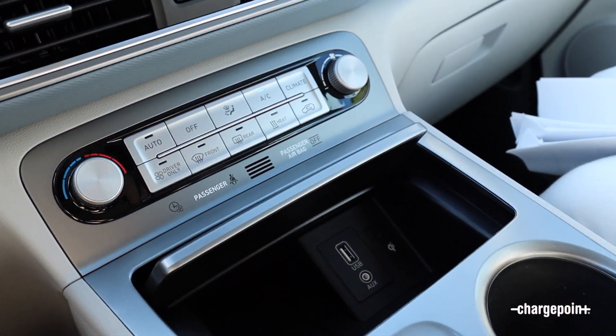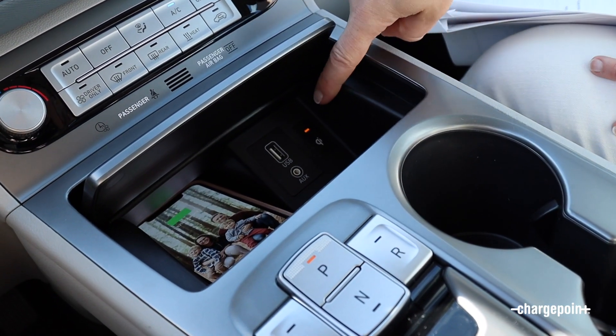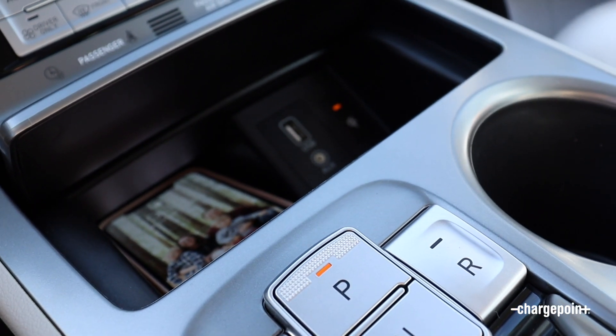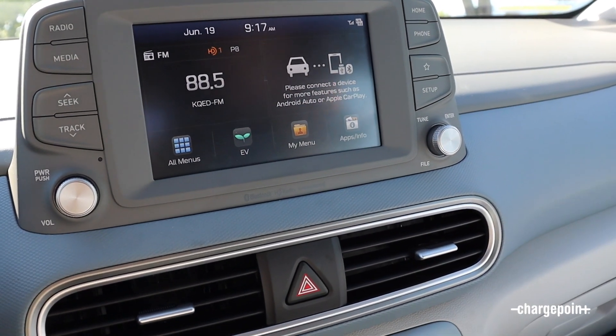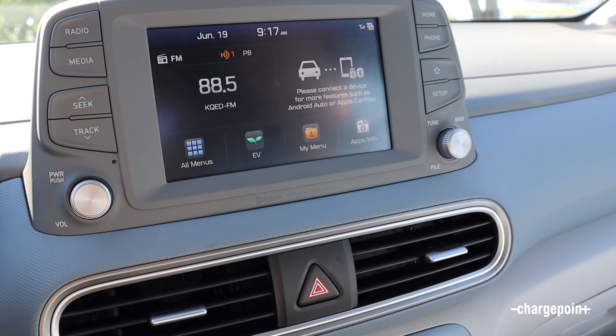It also comes with wireless charging — set your phone down and you'll see it light up. There's a USB and AUX jack as well. Another fun feature is Apple CarPlay, so if you plug your phone in you can do all your navigation, music, and everything you need throughout the drive.